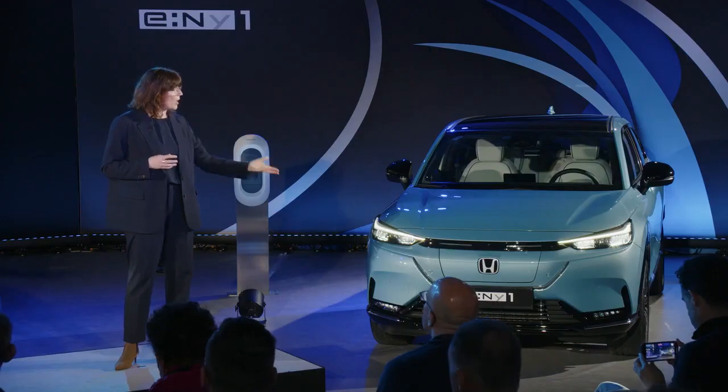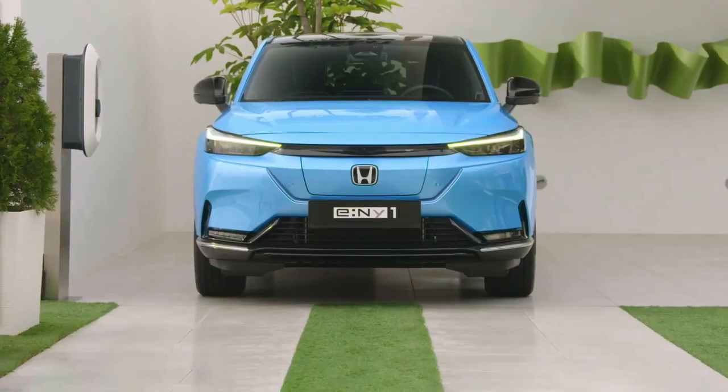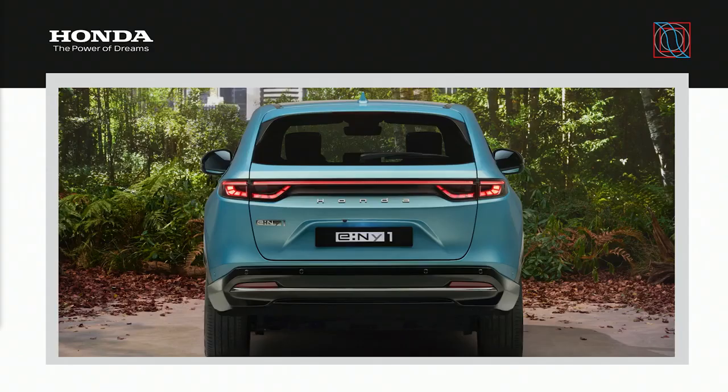Built around a white H-badge, this is located most prominently at the front of the eMY1, while at the back, a new stylized font spells out 'Honda' in place of the usual badge, differentiating the eMY1 from the rest of the range.